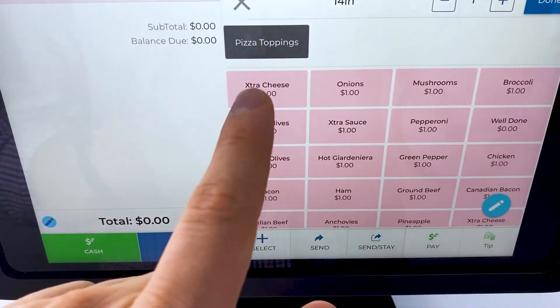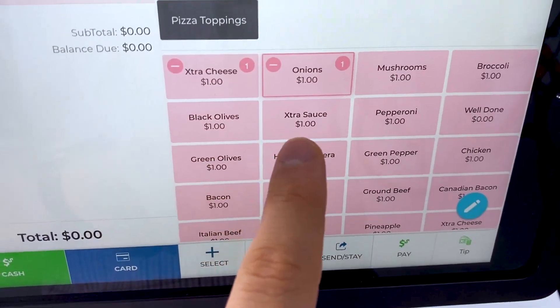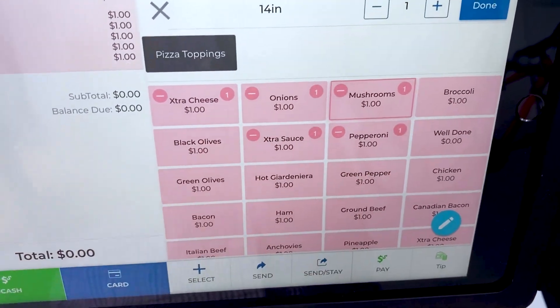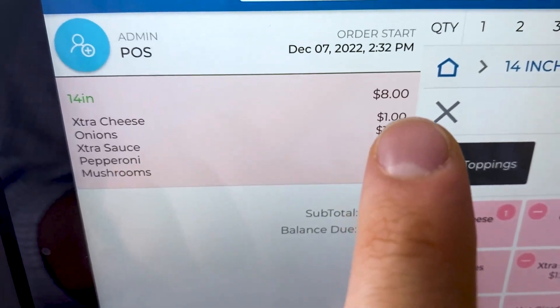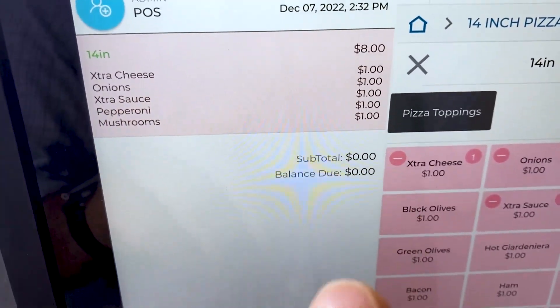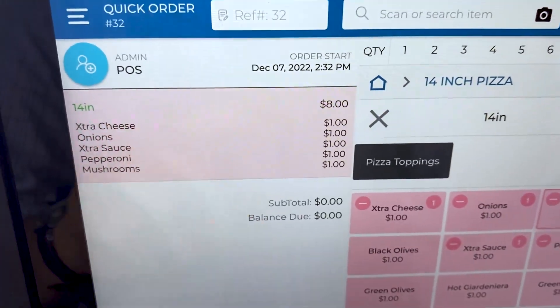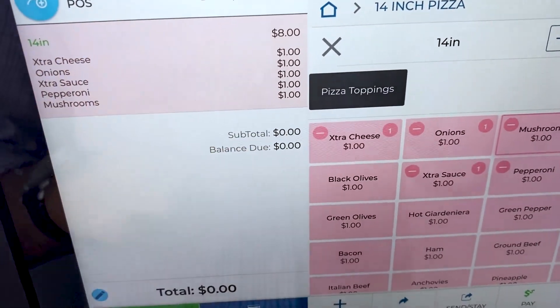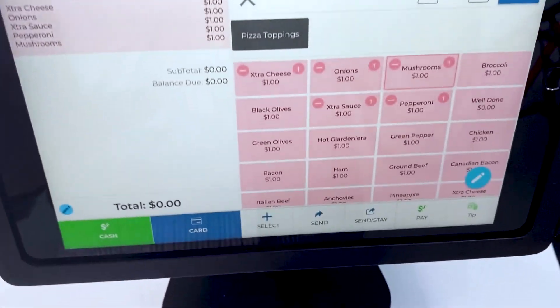With the custom pizza, our customer can choose exactly what goes on it — for example, extra cheese, onions, extra sauce, pepperoni, and mushrooms. We can actually charge extra depending on the topping. Even if we have combo deals where a customer gets three toppings for free with a 14-inch pizza, after those three toppings they can be charged for any extras.